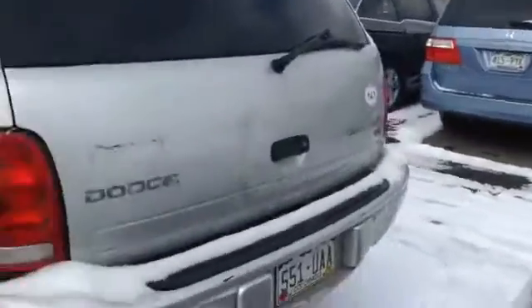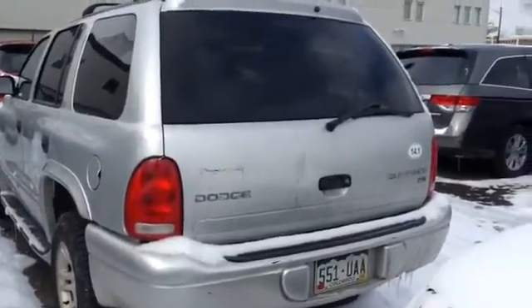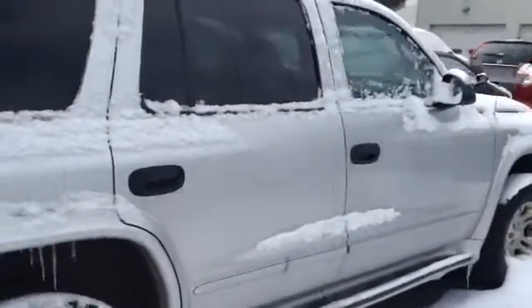I think it will be on the lot sometime next Monday or Tuesday or so. I'll give you an update when that inspection comes in and let you know more about it. There you go!